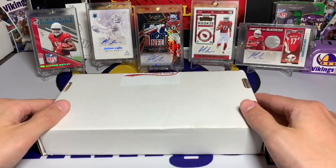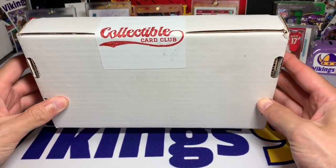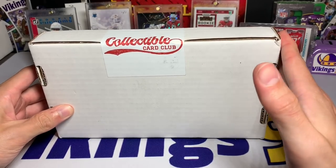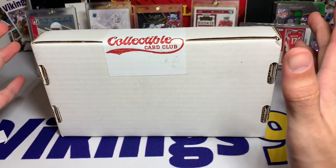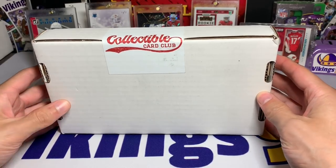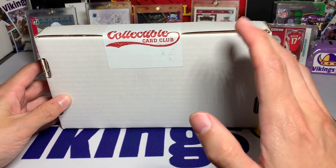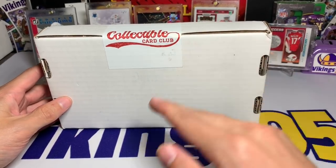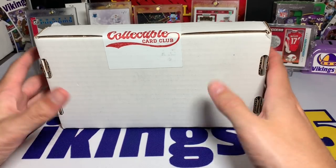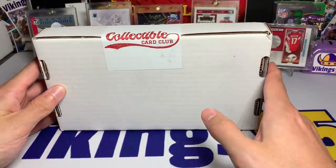I am excited for this video. We have my first Collectible Card Club — this is a platinum box opening, so I'll give you some details on it. Basically, it's 15 packs. For the platinum version, I believe they have two other levels for standard packs, and then they have two high-level packs as well. It gets much more expensive.